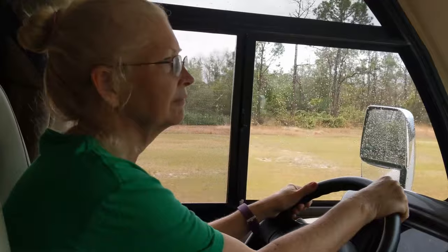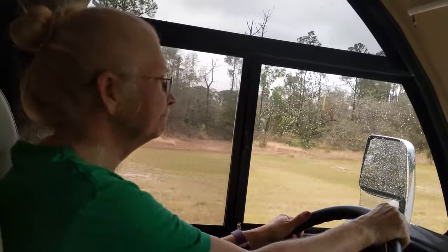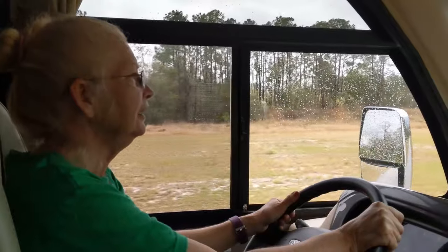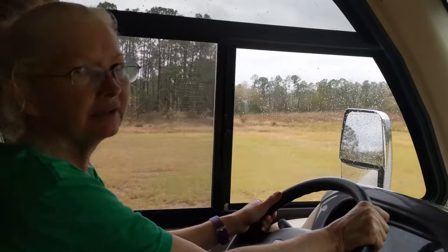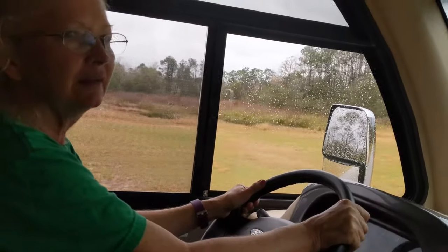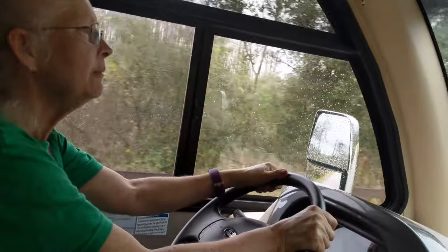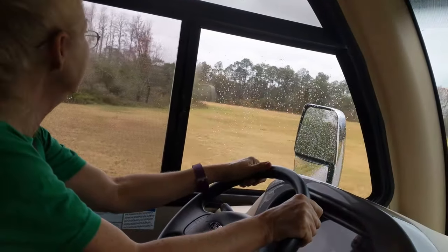We're headed home from Lake Louisa State Park outside of Orlando in Claremont. Rhonda says it was nice — she really enjoyed seeing Rachel and Jonathan. It was very windy this weekend, kind of uncomfortable outside, not a lot of wildlife because of the wind. This morning it's very cloudy and it rained most of the night. The campsite was gravel, which was nice.